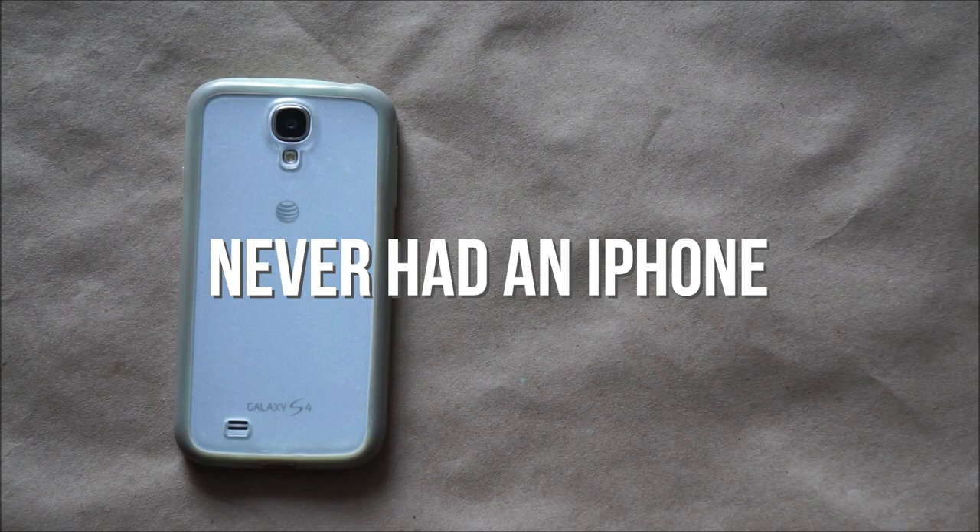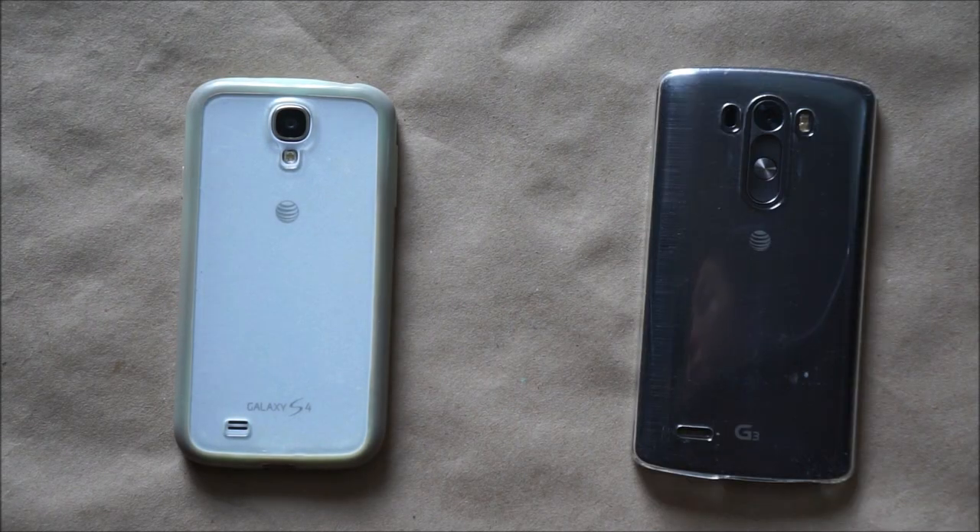A little bit about me — I've never been an Apple family. I've always had Androids, and my previous two smartphones are the S4 and the LG G3.